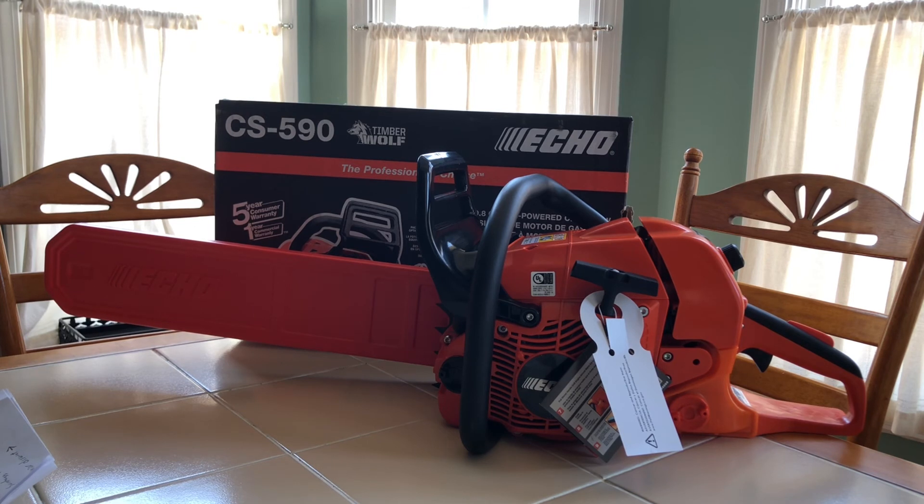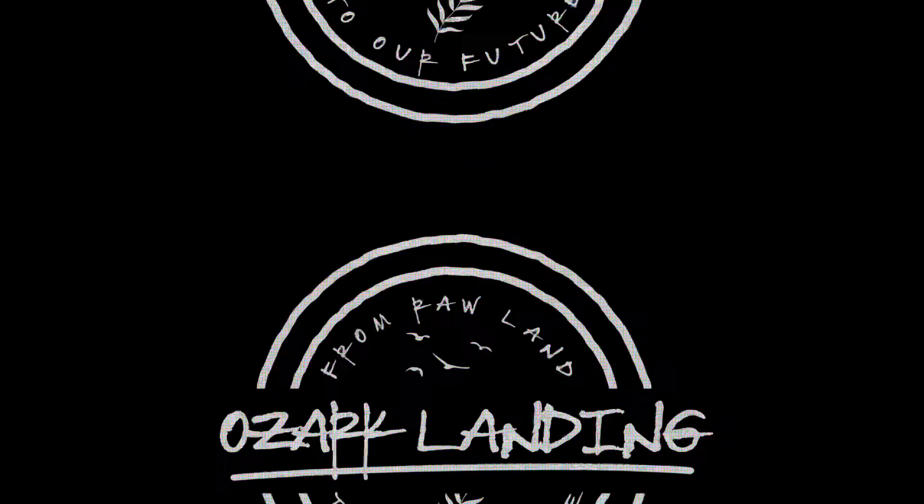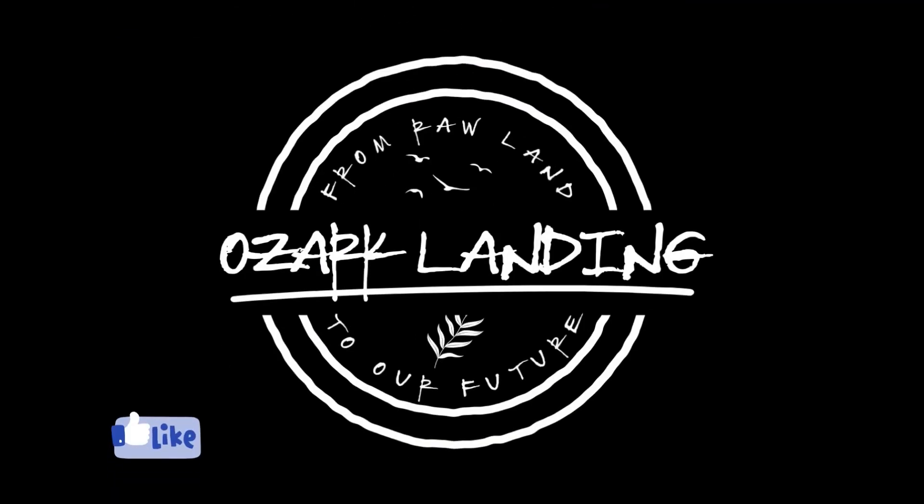In the coming weeks, I'll be using this saw on our property, and we'll check back in to share my experience and satisfaction with this purchase. Thank you for watching.